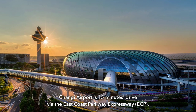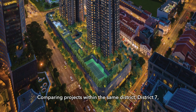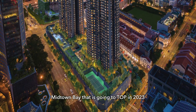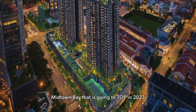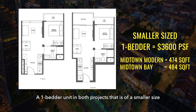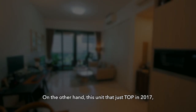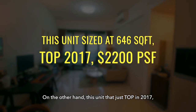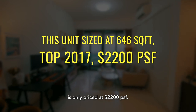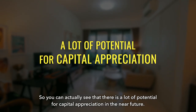Changi Airport is a 15-minute drive via the East Coast Parkway Expressway. Comparing projects within the same district — District 7 — there are two other integrated developments: Midtown Bay, topping out in 2023, and Midtown Modern, topping out in 2024. One-bedder units in both projects of a smaller size are already priced at $3,600 per square foot. On the other hand, this unit, which just topped in 2017, is only priced at $2,200 per square foot, showing strong potential for capital appreciation in the near future.